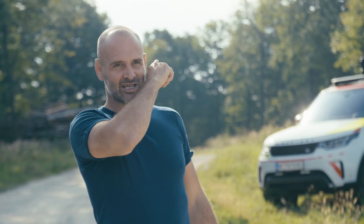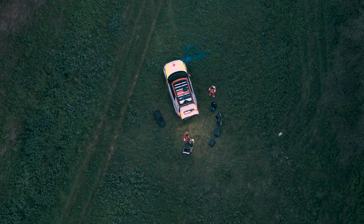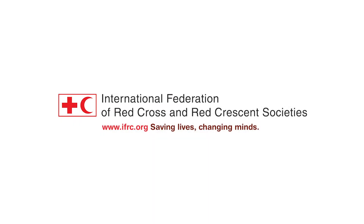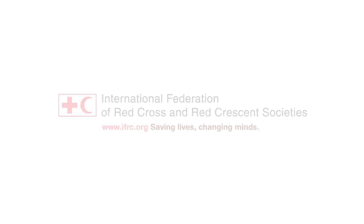For me it's been so exciting to see the collaboration between Land Rover and the Red Cross. This vehicle has been designed specifically for the jobs that the Red Cross need to do out here, and it does that job extraordinarily well.